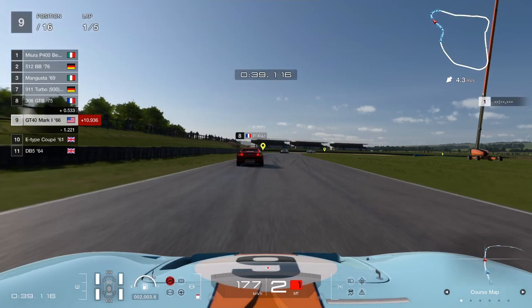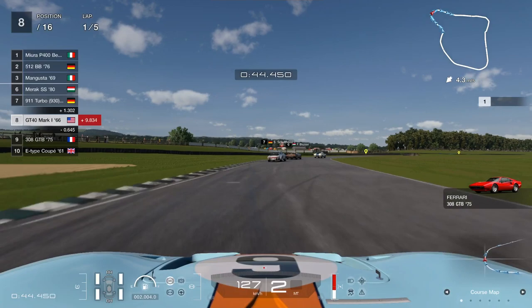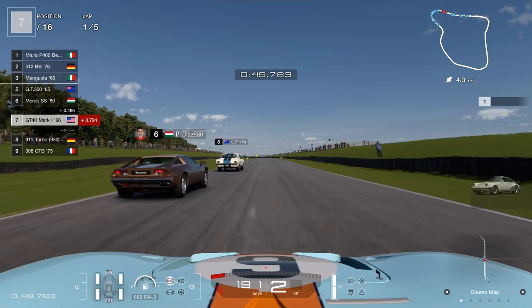So if you use this car and use the setup, which will be at the end of the video, plus the special custom parts, you should have no problem in these races to come from the back and make your way up to the front.